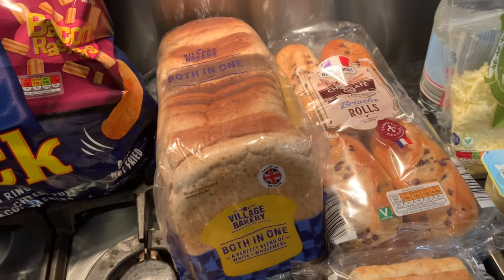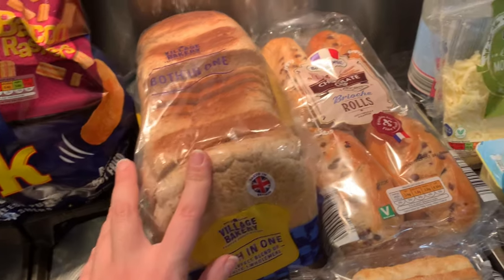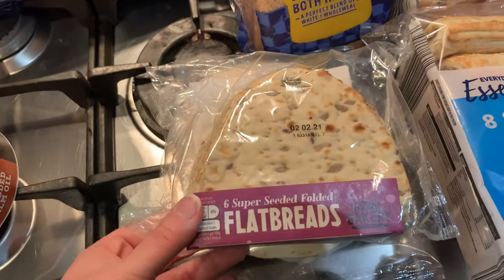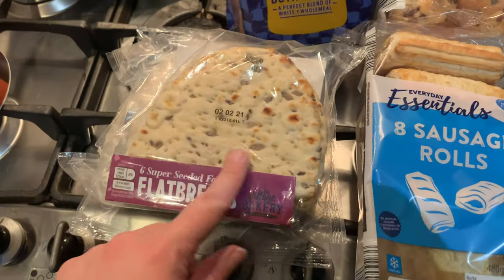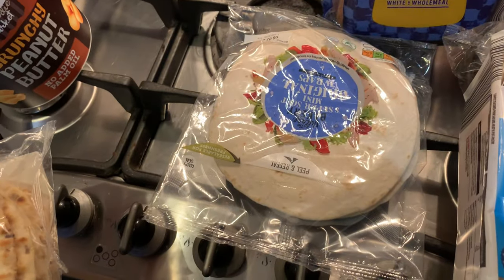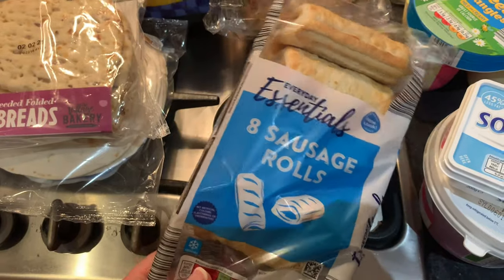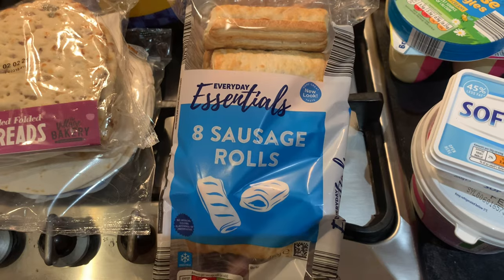Moving to the bread section — we still have a little left but I picked up one of the 50/50 loaves, some chocolate chip brioche rolls for the children, a couple of the seeded folded flatbreads which are great for lunch and make really good pizzas, some mini wraps for the children, and some sausage rolls that were on offer as a snack or alongside sandwiches.